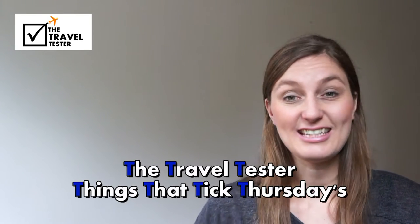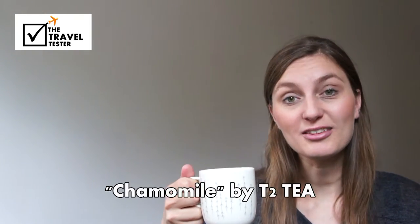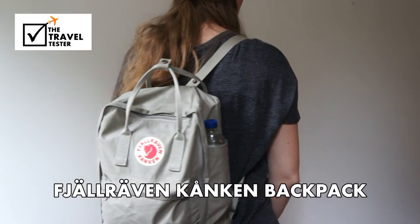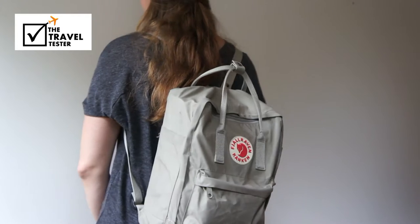Hoi and welcome to TTTTTT! Today I'm drinking chamomile tea by T2 and we're testing the Pjellre van Gronken 16-liter backpack in color 192 Puddy.